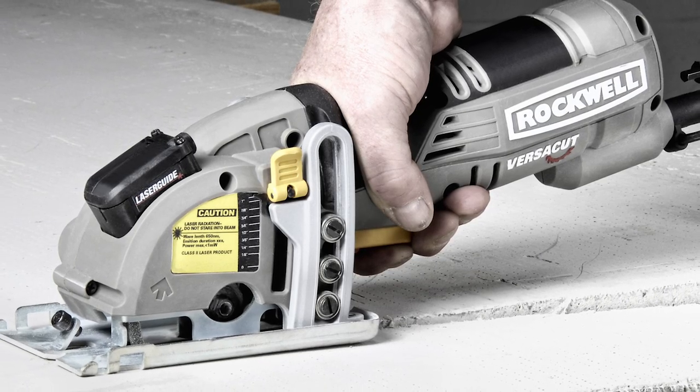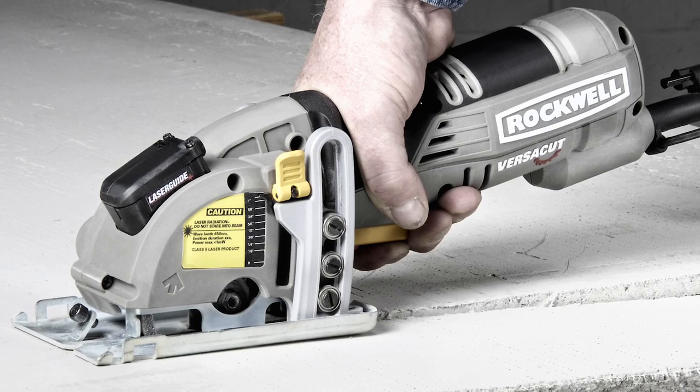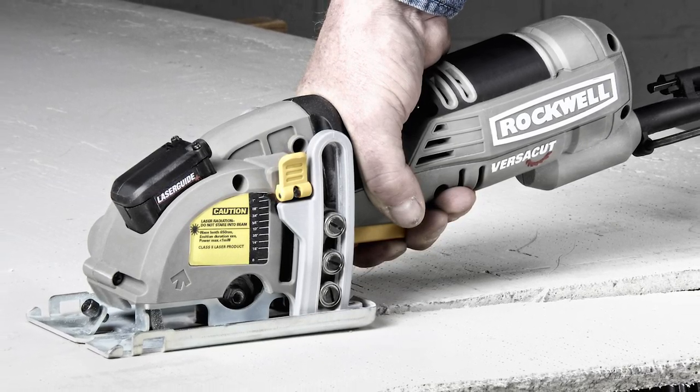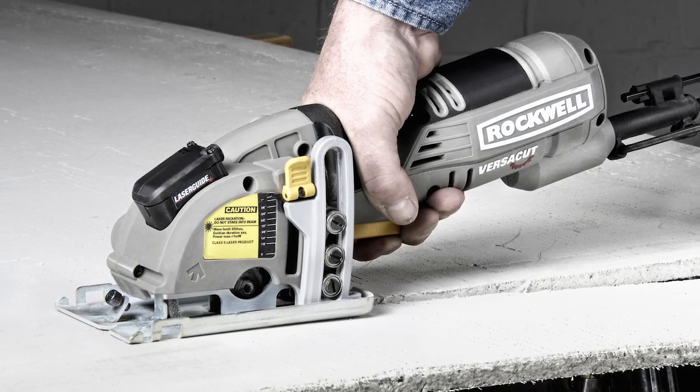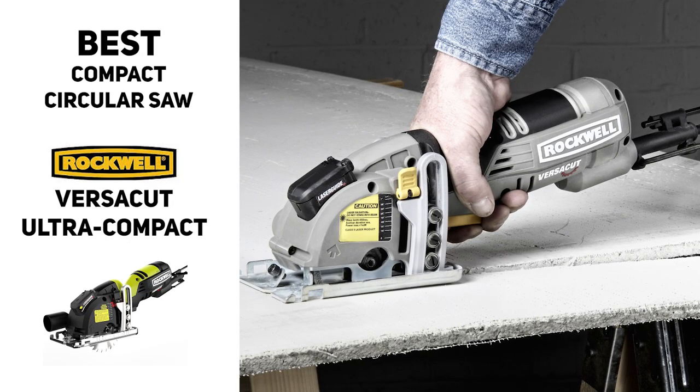While this machine doesn't offer quite the same power or cutting depth as some of the other saws discussed today, if you just plan on using it to cut wood under an inch thick, this would definitely be a great choice. So if you're looking for the best compact circular saw overall, you might want to check out the Rockwell Versacut Ultra Compact Circular Saw.